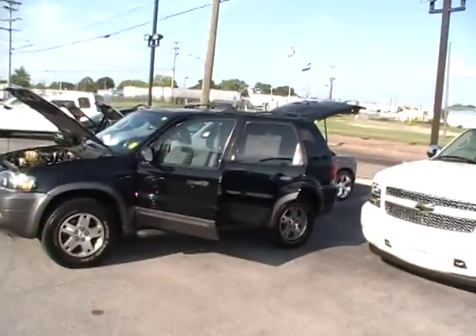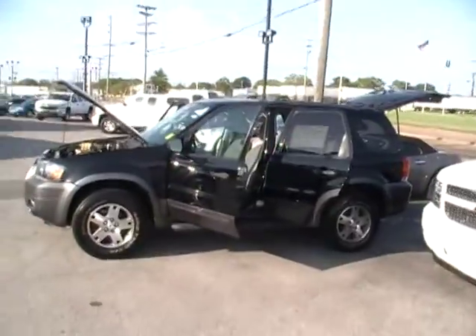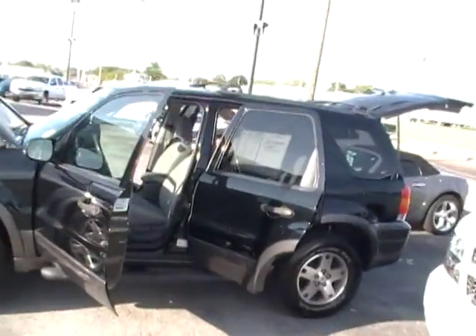Well folks, here we are at Mountain View Chevrolet, another episode of Look What I Traded For. Another Ford owner has traded in their Escape for a new Chevy Cruze, and we got the trade.